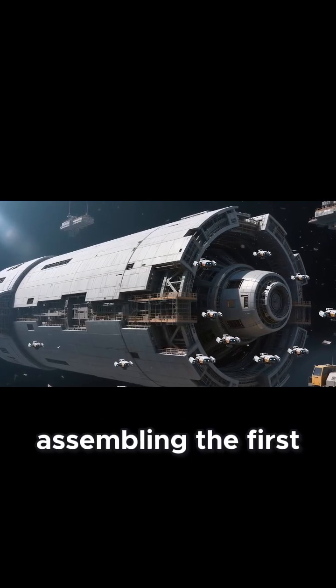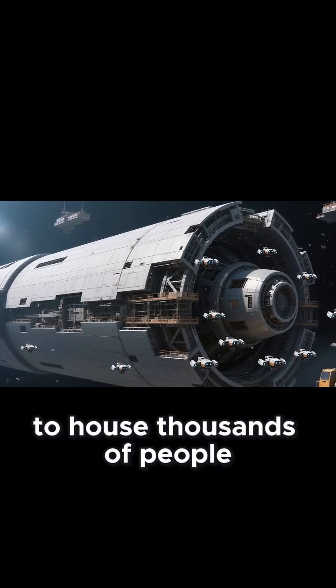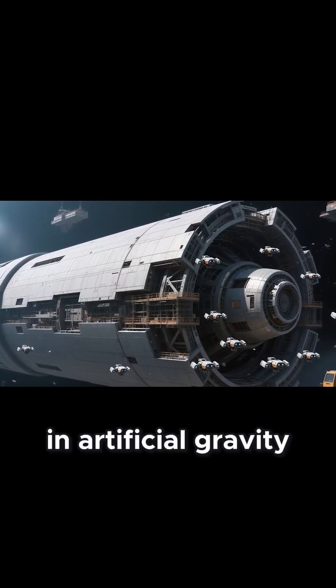It is here that humanity begins assembling the first true interstellar ark, a rotating megastructure designed to house thousands of people in artificial gravity for decades.